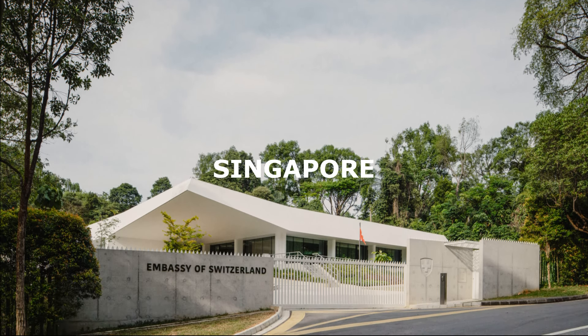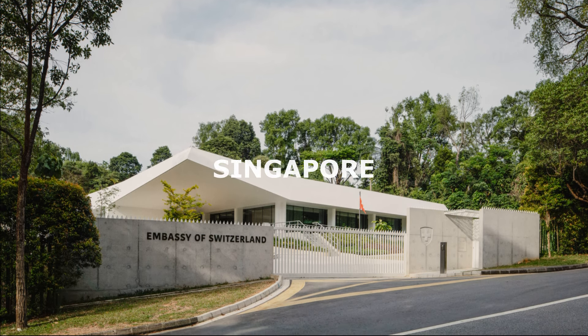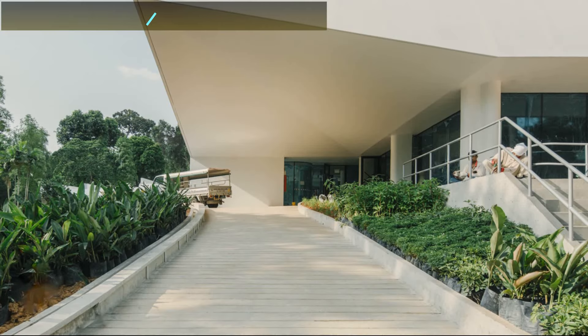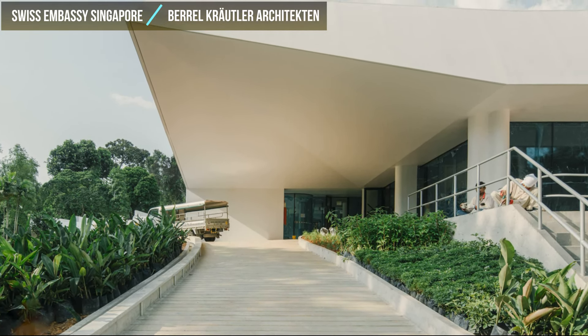Hello, everyone. Welcome back to the WikiHouse channel. In this video we will discuss a house in Singapore, namely a project called Swiss Embassy Singapore which was architected by Beryl Krautler Architecten.